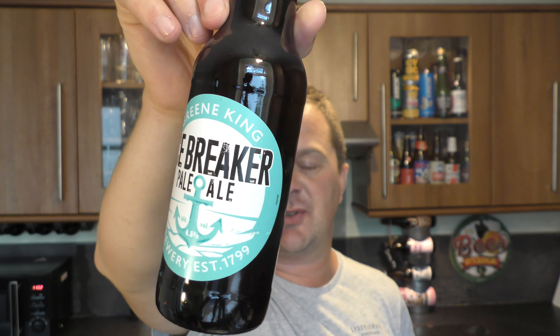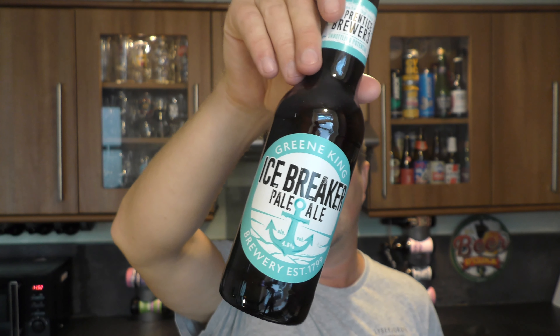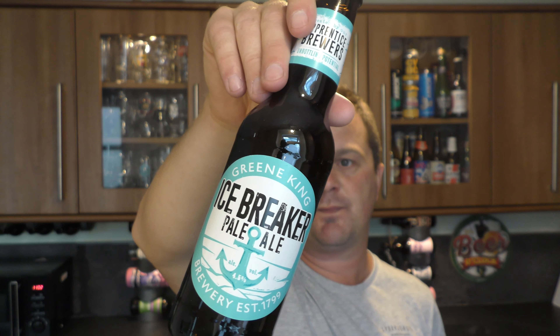Again, this could be a new one — Greene King Icebreaker Pale Ale, 4.5% ABV. Been brewing since 1799. It's a 330 milliliter bottle, part of the four for six range. I think it'll be okay — I drank some fabulous beers when I was down there in the summer of 2018, fresh from the brewery. Some of it was really good.